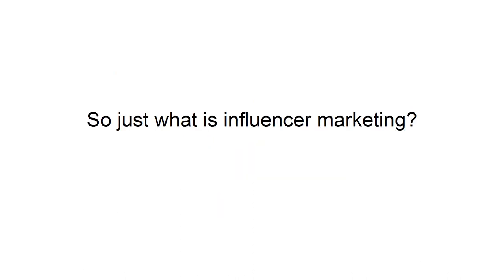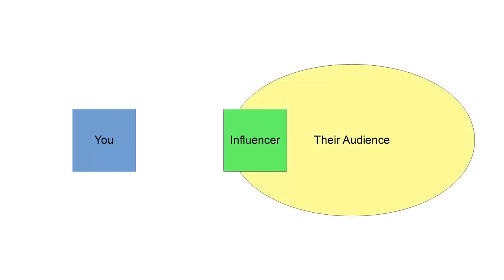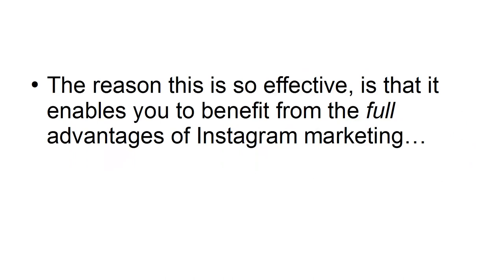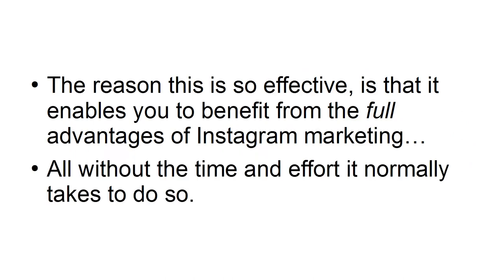So just what is influencer marketing? Essentially, this is a form of marketing that involves reaching out to an established influencer — someone who has a large audience already that trusts them. From here, you'll then be asking them to promote your brand by sharing content you have created, or by giving you a shout-out. This is normally in exchange for a fee. The reason this is so effective is that it enables you to benefit from the full advantages of Instagram marketing, all without the time and effort it normally takes.